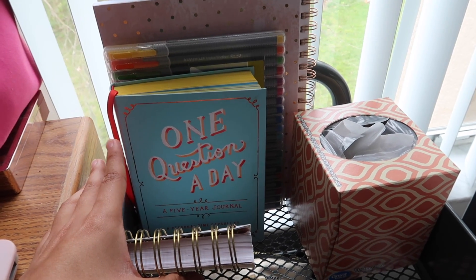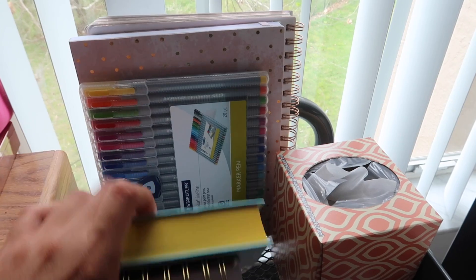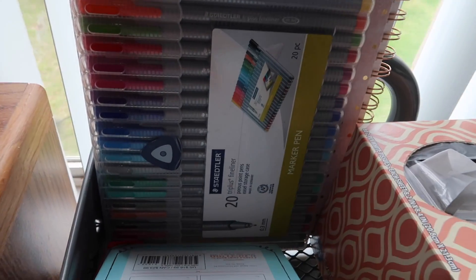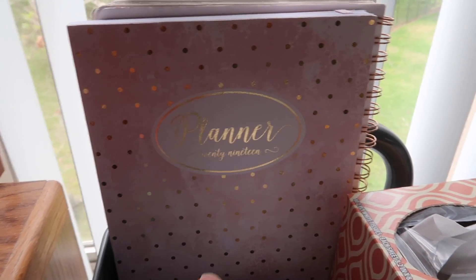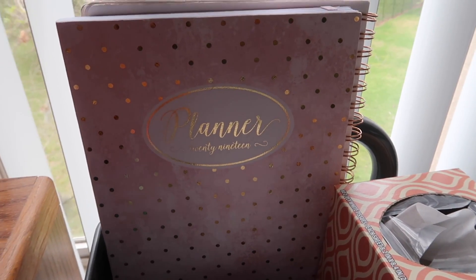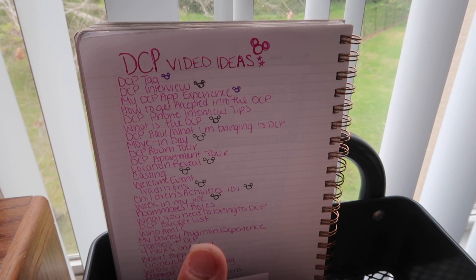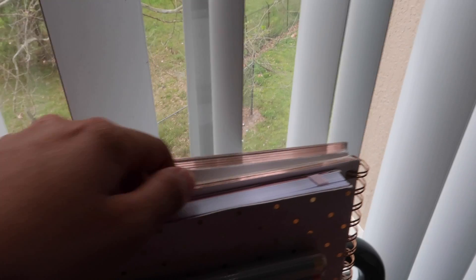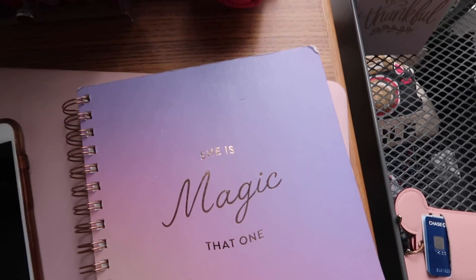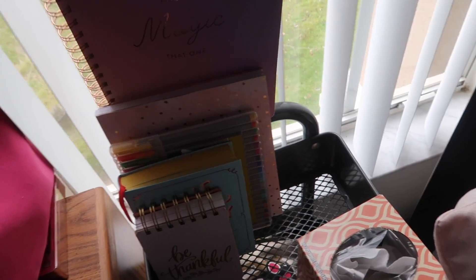I have this 'One Question a Day' five-year journal that my mom got me for Christmas — it's really cool because you can see how you answer the questions differently over the years. I have my favorite pens in here; they're the best pens in the world, especially for writing in a planner. I have my planner back here — I'm normally the strongest advocate for the Happy Planner, but since I knew I really wouldn't be using it that much on my DCP, I just bought a cheap one from Marshalls but it's still super cute. Back here I have my creative journal for video ideas and picture ideas — it says 'She is Magic,' and I love it because all my creative ideas are just magical.